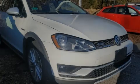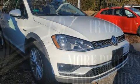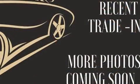Discerning drivers will appreciate the 2017 Volkswagen Golf Alltrack. This four-door, five-passenger wagon still has fewer than 40,000 miles.